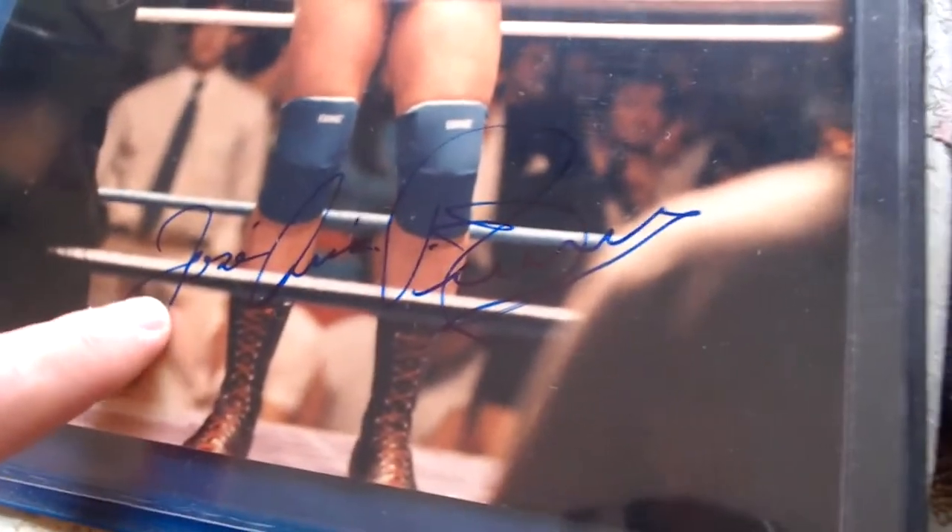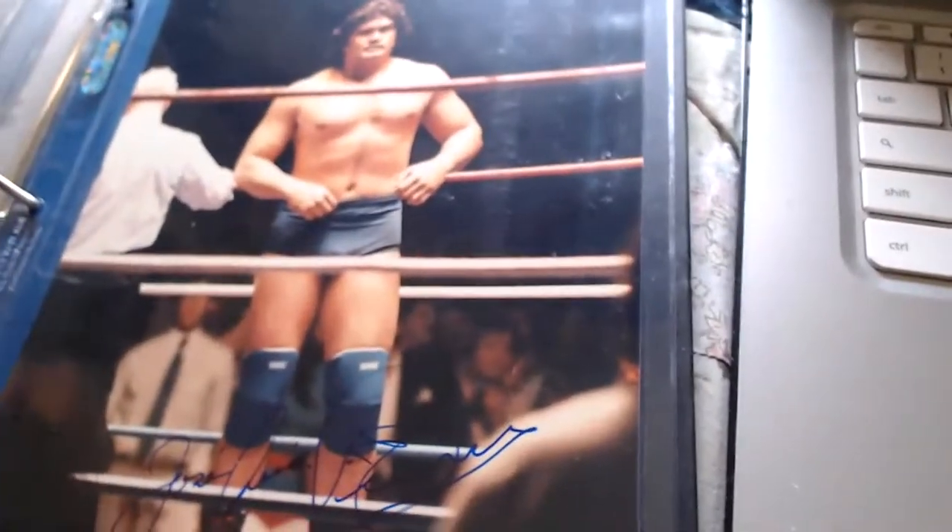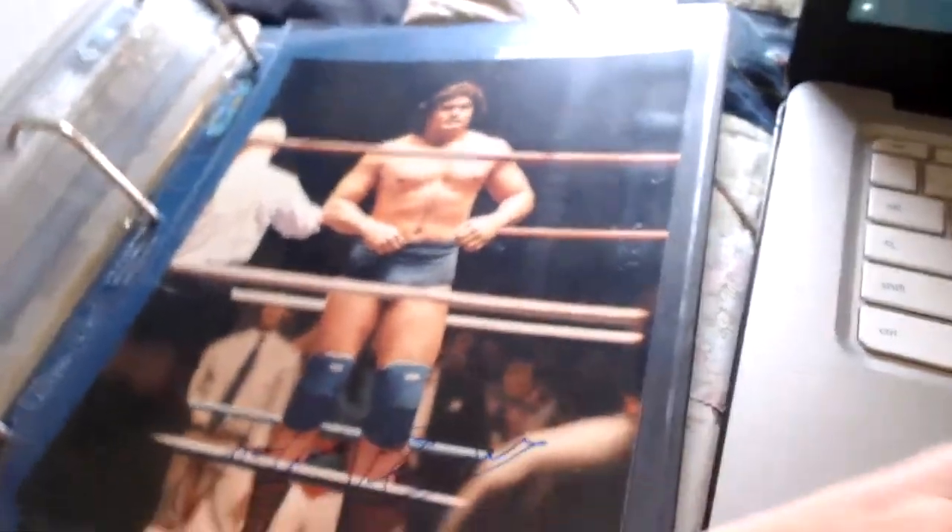There's also a solo one of Jose Luis Rivera signed on the bottom, there he is in the ring with the referee. And that will conclude Binder Number Six. I'll be back shortly to do Binder Seven in a few minutes — have a good one, everyone, bye!